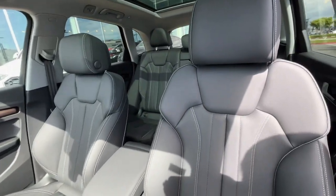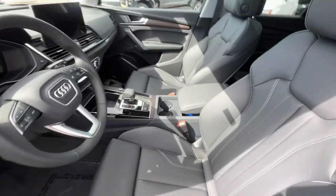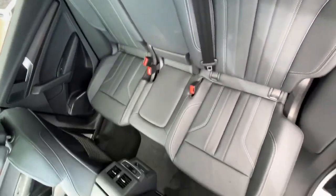Wood grain interior trim, fog lamps, dual zone AC, steering wheel audio controls. Come in for a test drive — our team will make it the best part of your day.